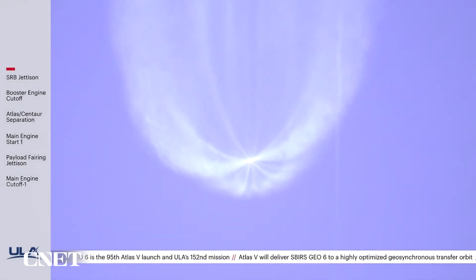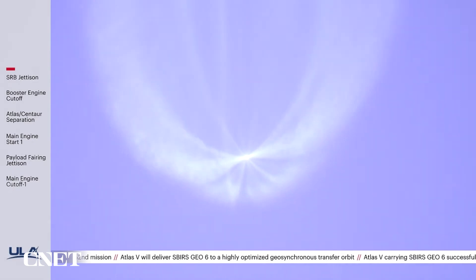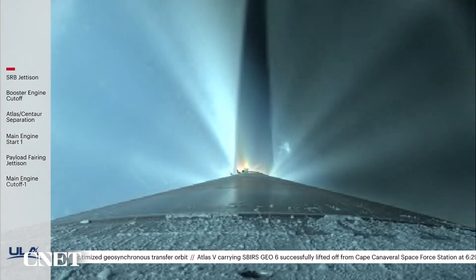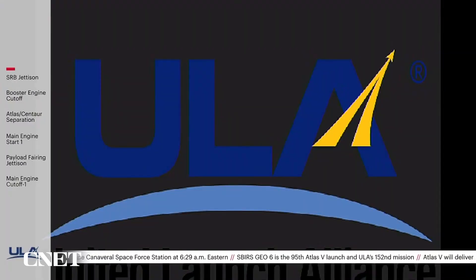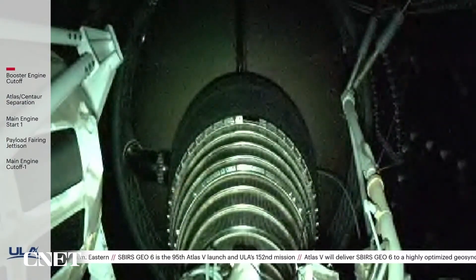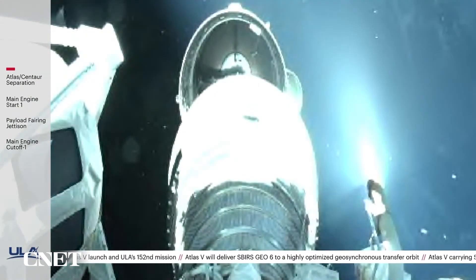The RD-180 is now throttling to maintain a constant 5G acceleration limit. Engine response looks good. The Centaur has begun the boost phase chill-down sequence to thermally condition the RL10 for operation. The RD-180 is now throttling to maintain a 4.6G acceleration limit until BECO. We have BECO — booster engine cutoff. And we have stage separation.